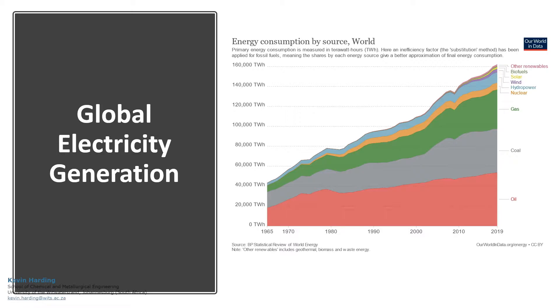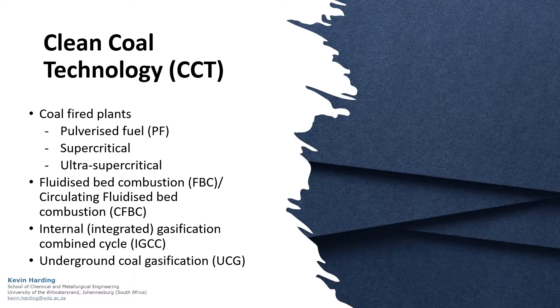Conventional coal-fired power plants make use of pulverised fuel, as well as supercritical and ultra-supercritical technologies. More modern clean coal technologies also exist. These include fluidised bed combustion, integrated gasification, combined cycle units, and underground coal gasification.